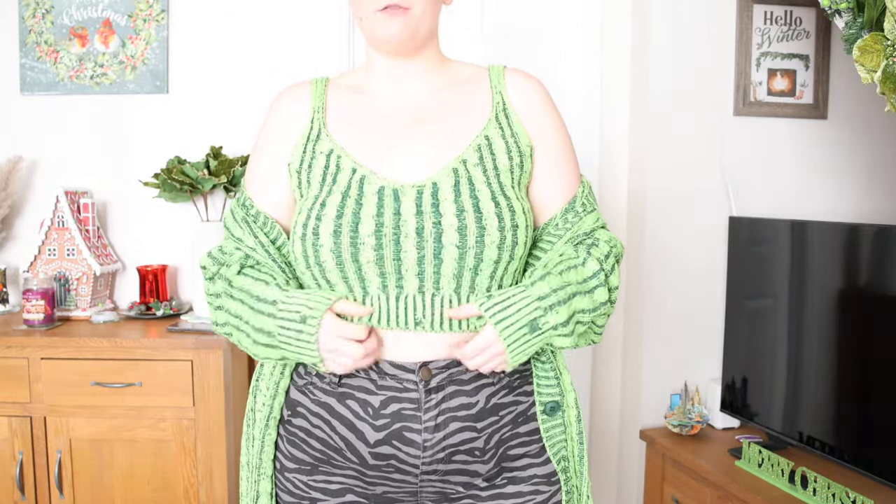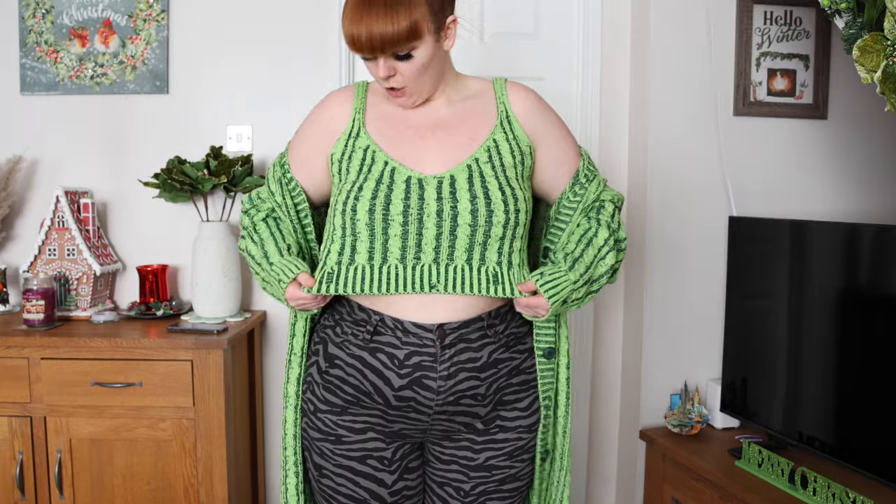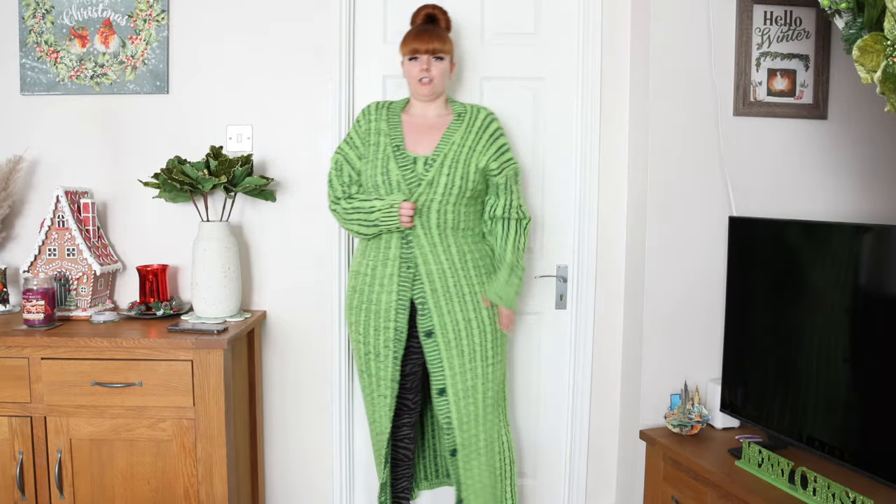The top fits perfectly — it is quite loose, I got it in a size extra large. It's nice and thick with a lovely soft material. It's a dark green with like an apple-type green, crocheted. And the same for the cardigan — this is definitely more oversized.